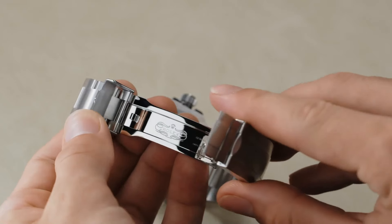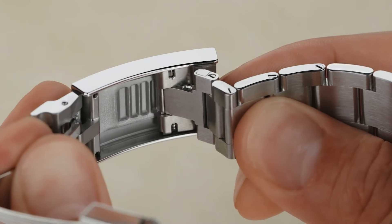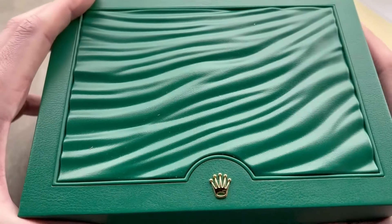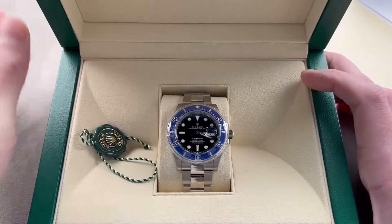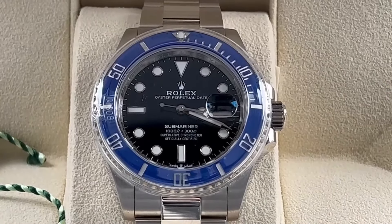Ready to plunge up to 300 meters, the Submariner is practically a piece of history on your wrist. It's packed with nifty features like a unidirectional rotating bezel, glow-in-the-dark hands and markers for those undersea missions, and a self-winding mechanism. Crafted for excitement whether you're conquering the high seas or making waves downtown, it's the type of watch that effortlessly elevates any outfit.